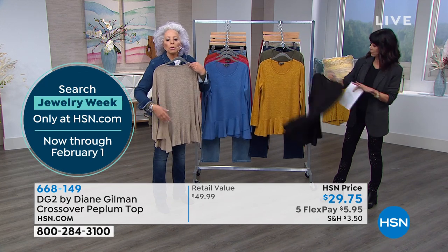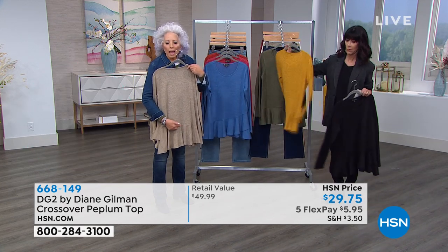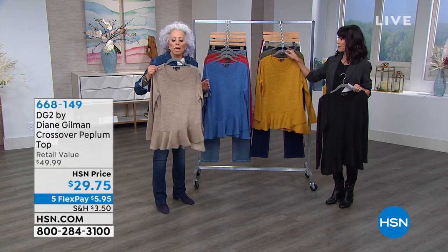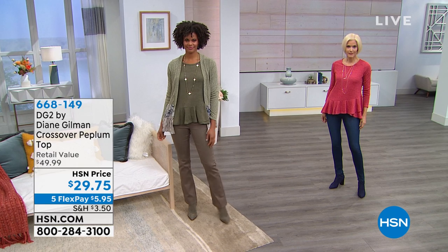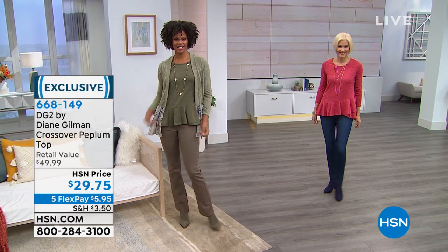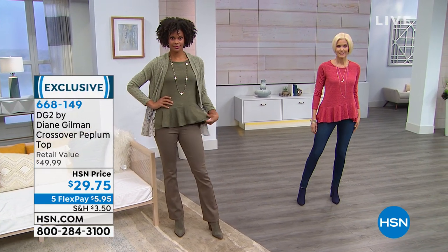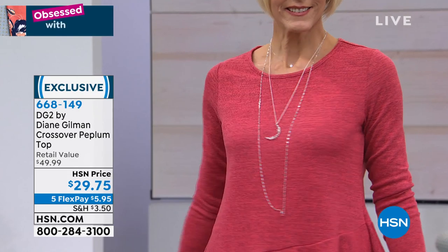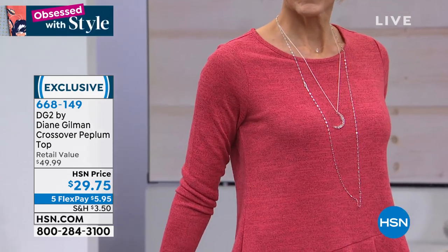It's asymmetrical, hand-cut to drape, and has a universal neckline. Come on — $29 for something that looks like a beautifully crafted Italian fine gauge 14-16 gauge sweater knit, and honestly, to the hand, feels like cashmere.